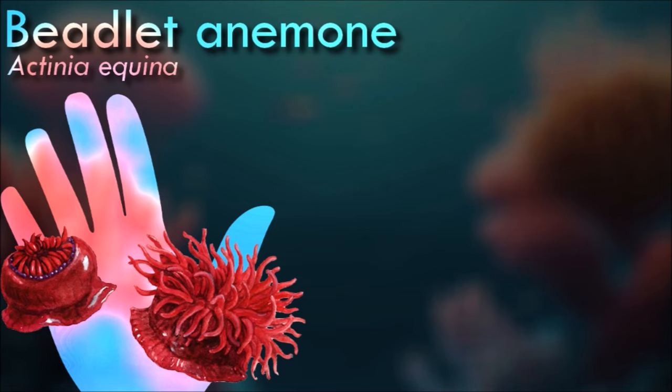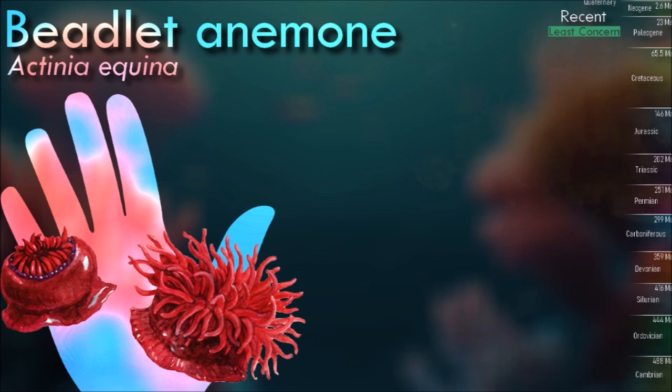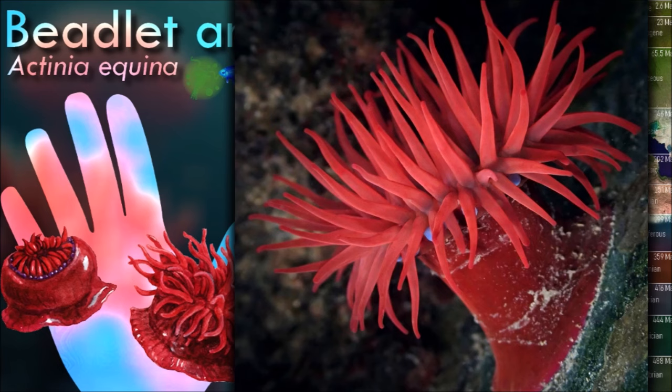Beadlet anemones can live in solitary or in aggregations. Solitary ones are found to be larger in size than those that form clustered aggregations. Furthermore, larger sea anemones were found submerged in low tide, where they have greater access to food resources and are less subjected to harsh environmental exposures.